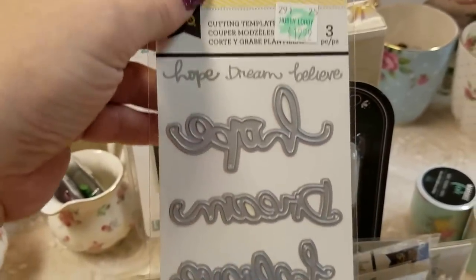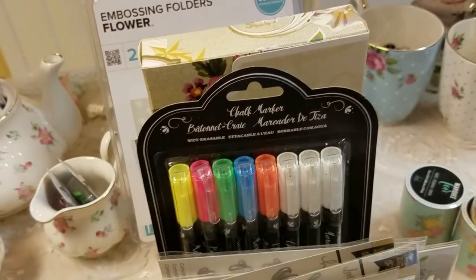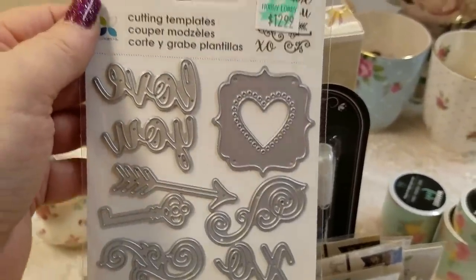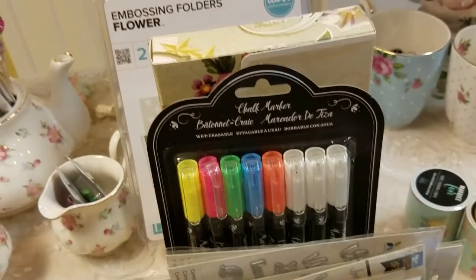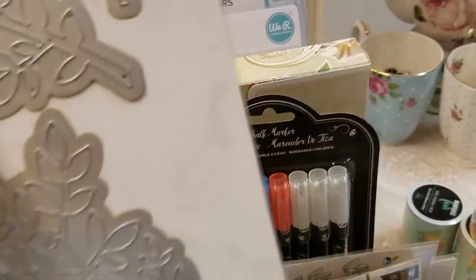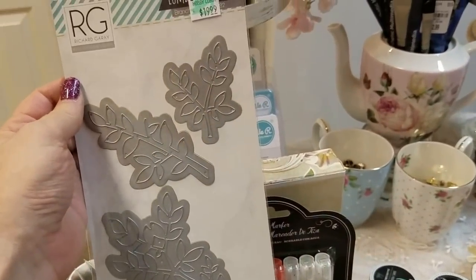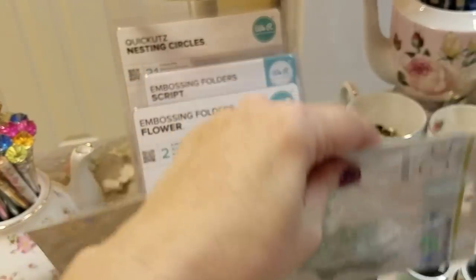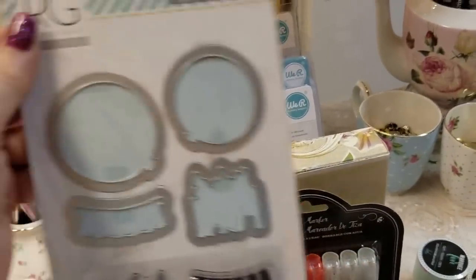And then this one is a little bit of everything about love — anything you want to know about love, it's here. I got this new one and I liked it because it was big — look how large they are. I got them 50% off. And then I got a little inky dinky snow globe, so you can make shakers out of that.